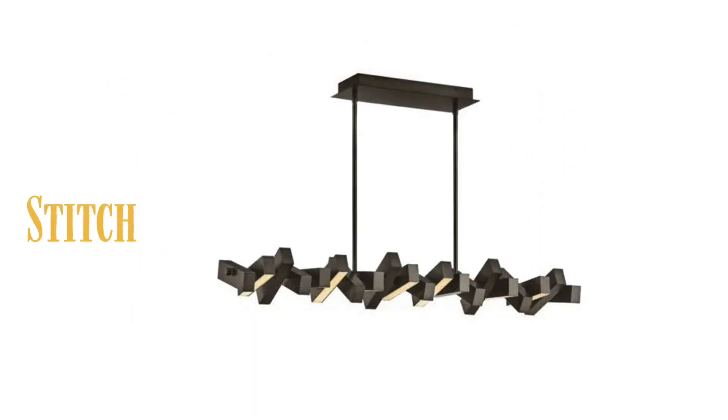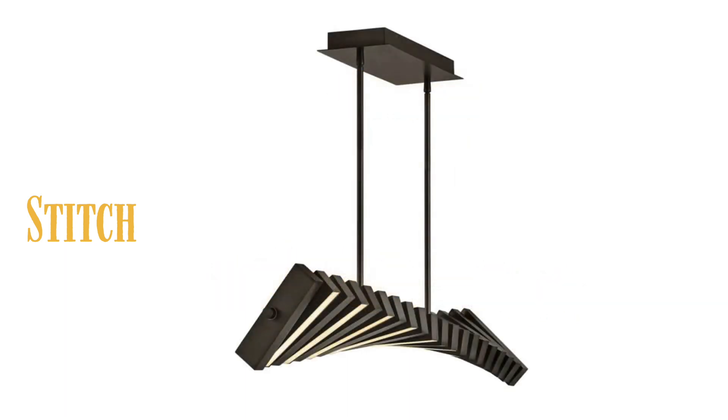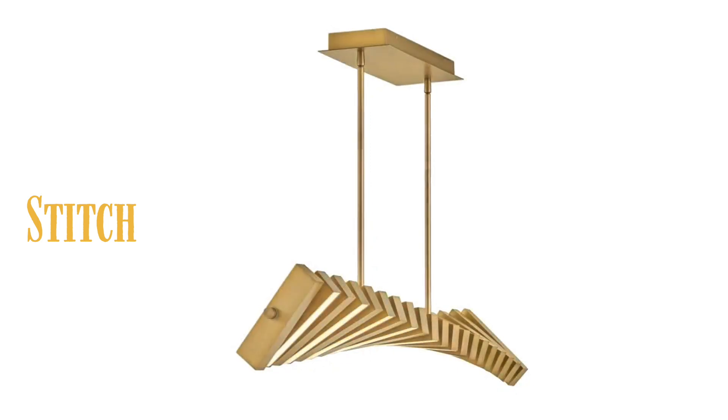Stitch, an innovative design offering beautiful illumination from articulating LED panels, offered in black oxide or lacquered brass. Thanks for watching and please like us.